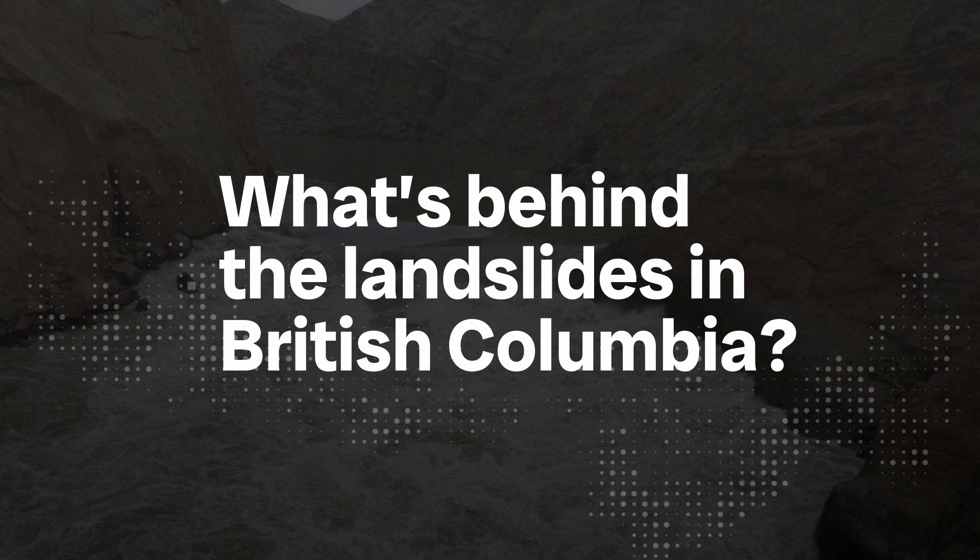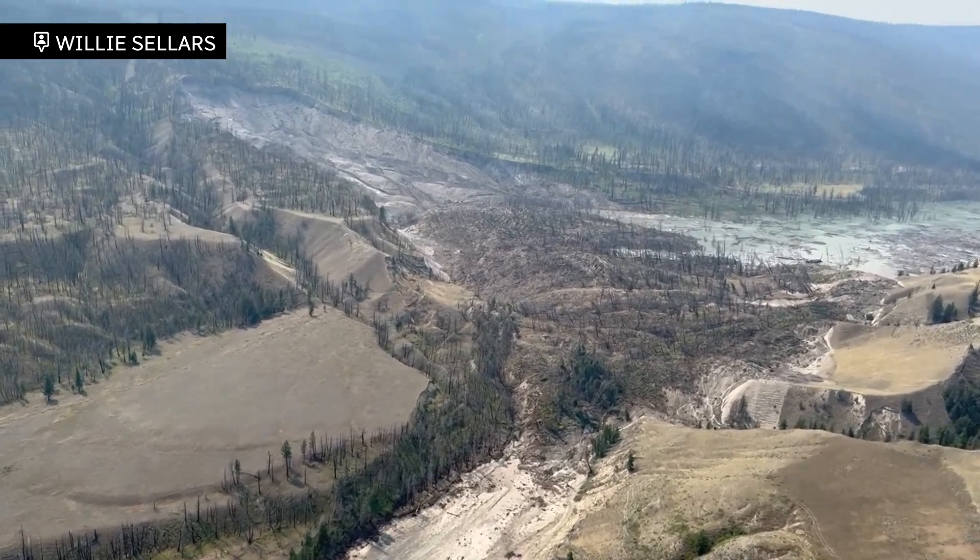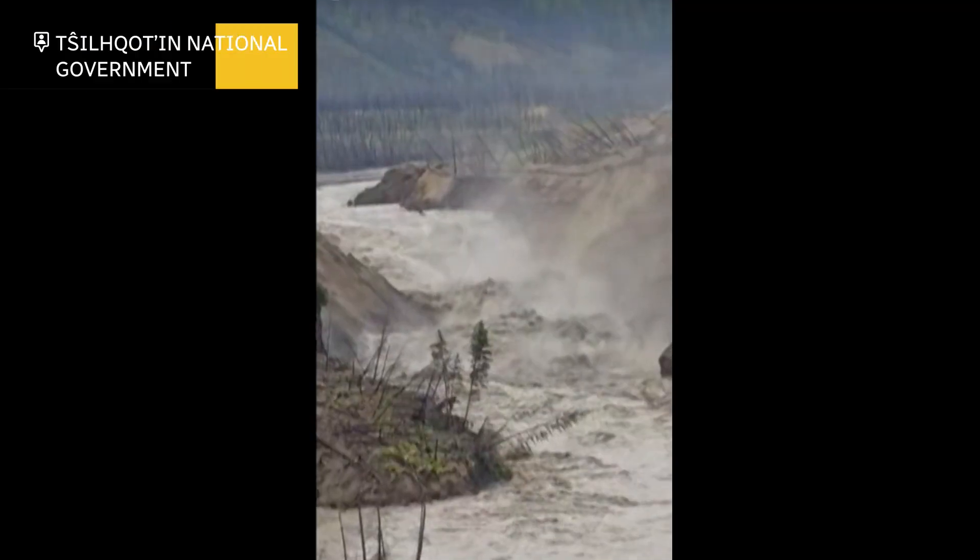The Chilcotin landslide and its impact on the landscape is still being studied, but scientists agree this was a major event for BC. The Chilcotin landslide was a big landslide — preliminary calculations indicate it's about six or seven million cubic meters. When that amount of debris and water pools all at once, it creates a huge flood risk for communities upstream.